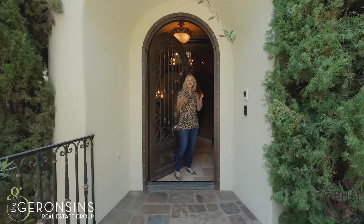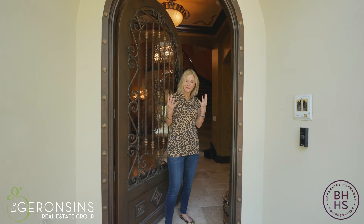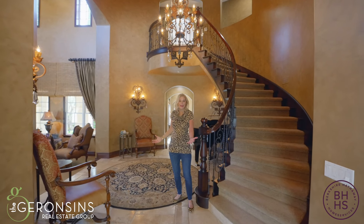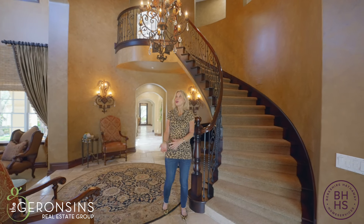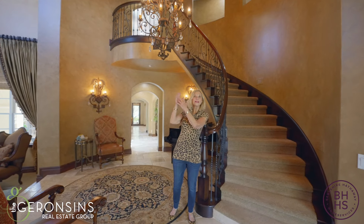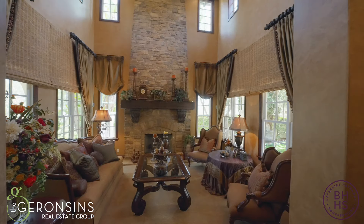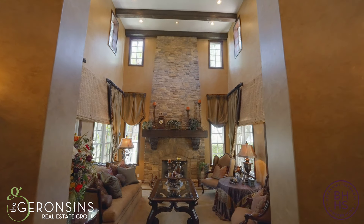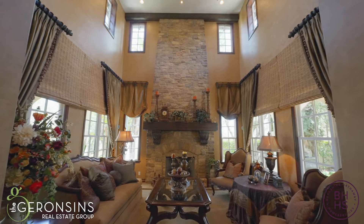Come on in and take a look at this warm and elegant magnificent estate. Imagine guests walking into this beautiful foyer with travertine flooring, a grand staircase, two-story height, and what a spectacular chandelier. Just look at this living room — what a spectacular soaring stone fireplace, windows all over, voluminous ceilings with beams. What an ambiance to sit here and entertain.